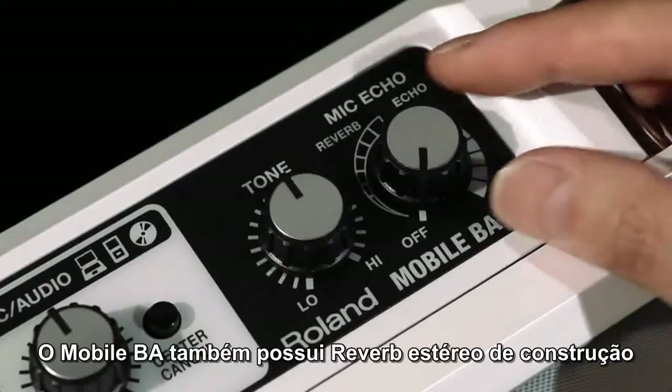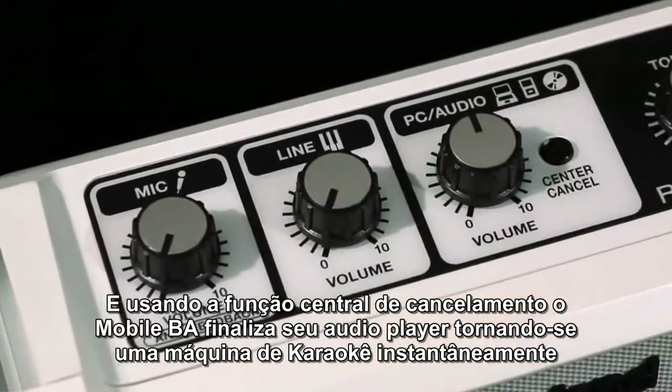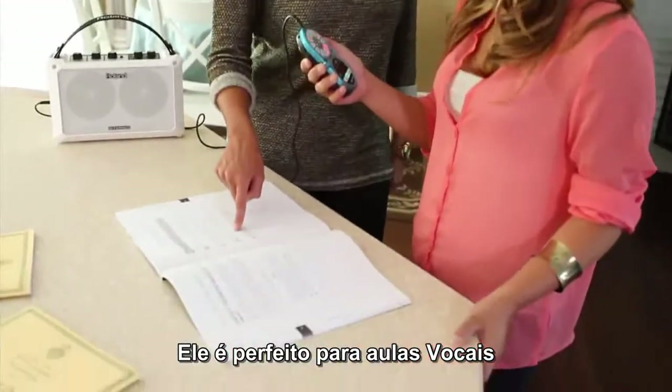The Mobile BA even has built-in stereo reverb. Using the center cancel function, the Mobile BA and your audio player become an instant karaoke machine. It's also perfect for vocal lessons.